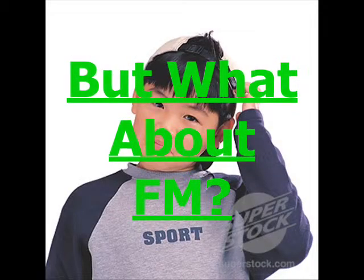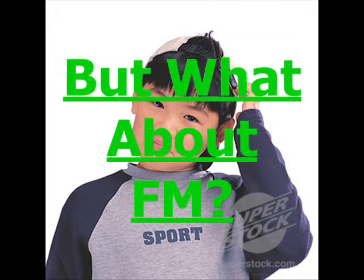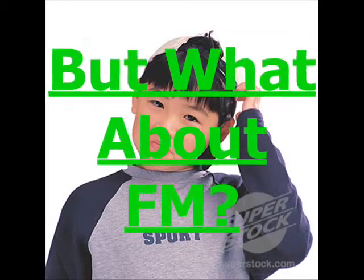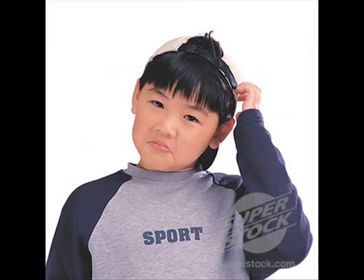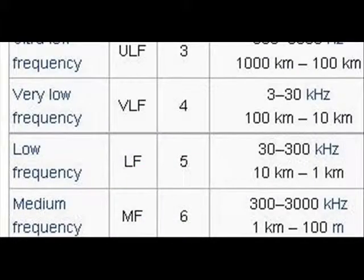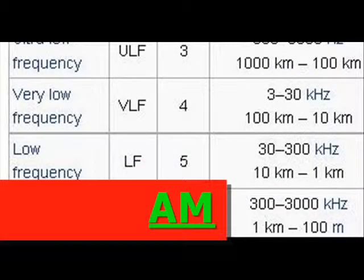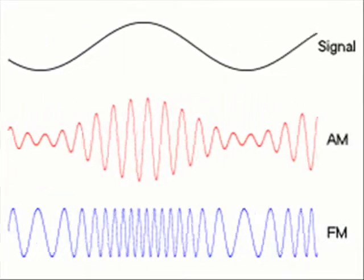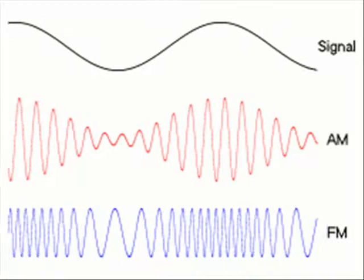What about FM radio waves? I was getting there! FM, which stands for frequency modulation, is at a higher frequency than AM. Their band goes from 88 to 108 MHz. The FM band is very different from AM — they behave very differently.